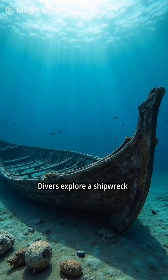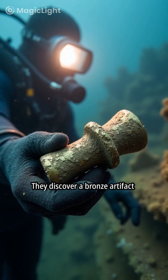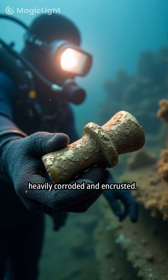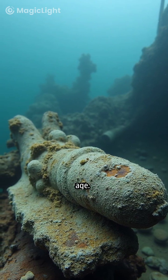Divers explore a shipwreck site in the Aegean Sea. They discover a bronze artifact, heavily corroded and encrusted. The artifact's deteriorated condition suggests considerable age.